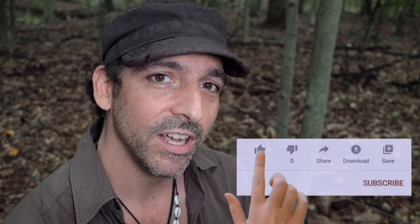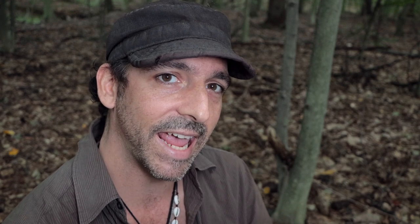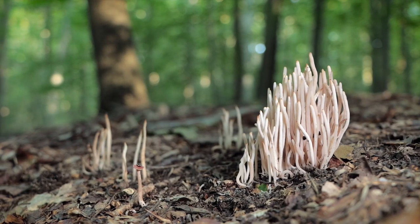There's also a lot of spindle corals. Of course there's the golden spindles, but check this species out here — I'm not sure what this is. It's similar to the golden spindles but it's a tannish brown color. Looks really neat.